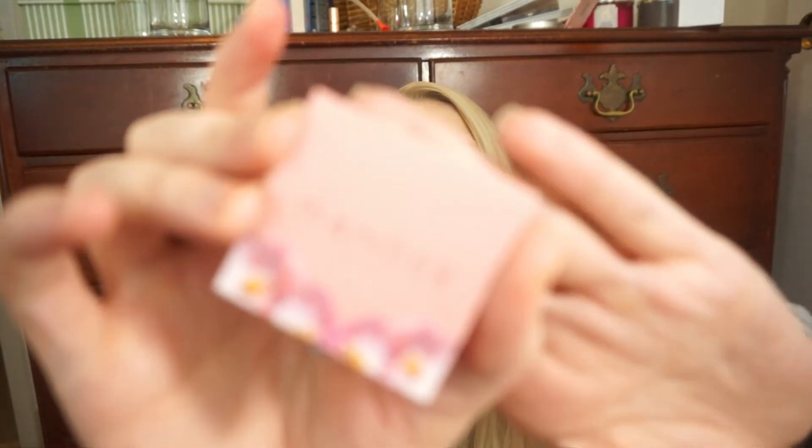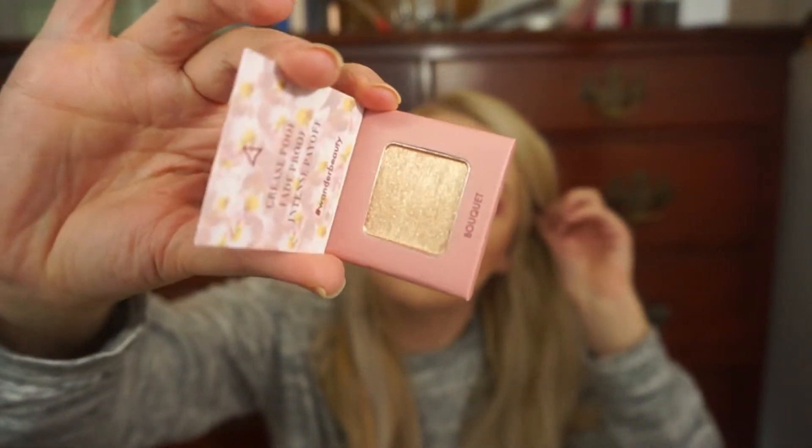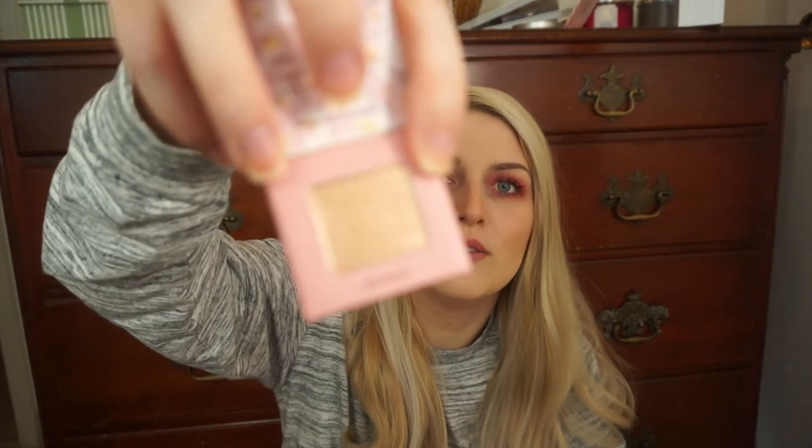Now this is so beautiful. It's from Wander Beauty — the packaging is also very pretty — and it is an eyeshadow in Bouquet. I'm probably going to use this as a highlighter. Just look at how beautiful that is. This is what I think of when I think of a foiled eyeshadow. I did a little swatch, and it actually picked up a lot darker than it looks in the pan.